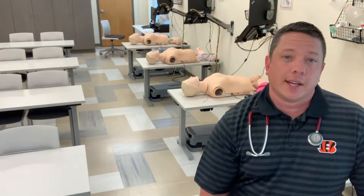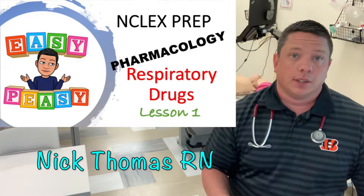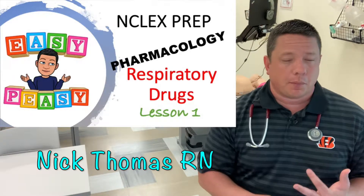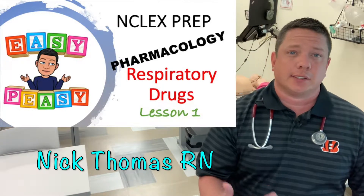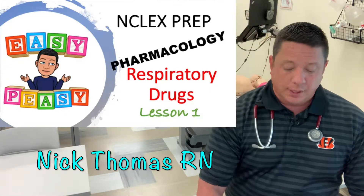Welcome back to Pharmacology with Nick. I'm Nurse Nick. I'm a pharmacology instructor, an American Heart Association ACLS and PALS instructor, and also an emergency department nurse.